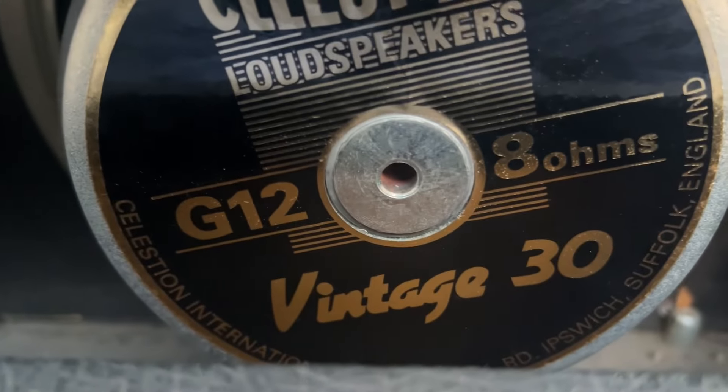It's a model 4010, 50 watts, made in England. It was originally sold in '83 at Ace Music in Santa Monica, California. It's got a Los Angeles sales tax sticker. The serial number is 2205-3-R.